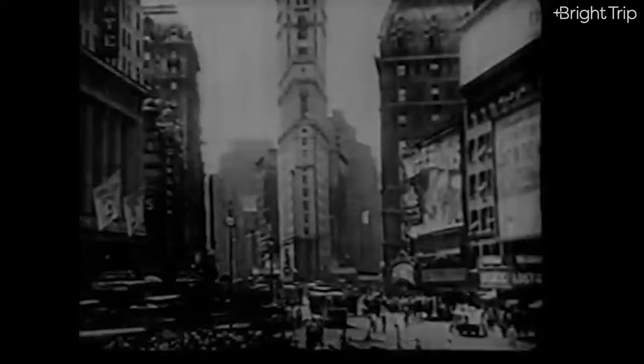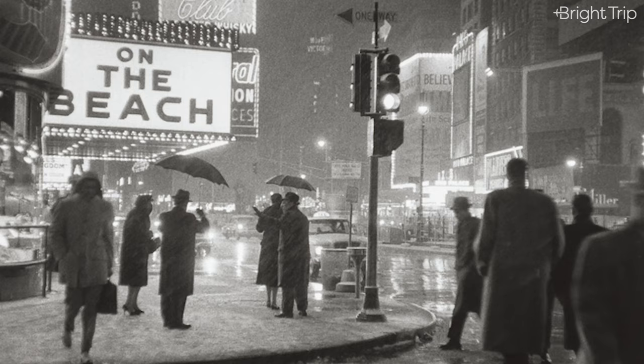But it wasn't always like this. In this lesson, I want to tell you the story of Times Square, from when it was just a trail in a deep forest to becoming an American icon.